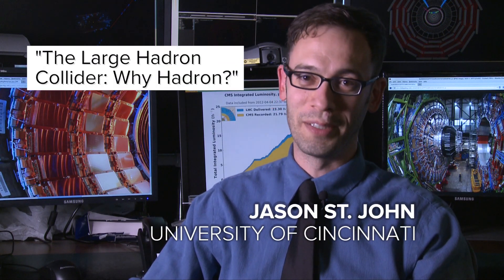The Large Hadron Collider. Why hadrons? Well, we could have called it the Large Proton Collider, because the hadrons that we use at the LHC are all protons.